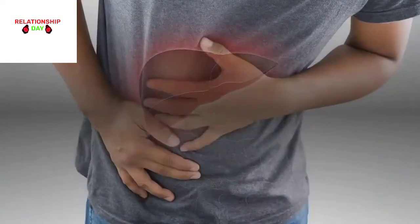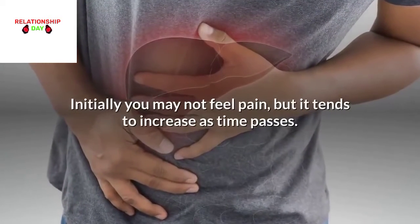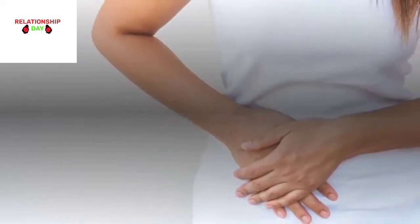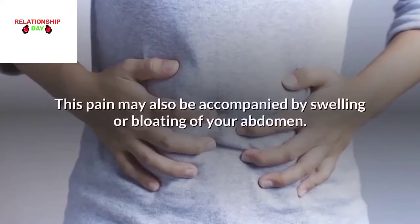The main symptom is pain. Initially you may not feel pain, but it tends to increase as time passes. The area where the pain appears will be very specific — it will always be on the upper right side of your abdomen. This pain may also be accompanied by swelling or bloating of your abdomen.